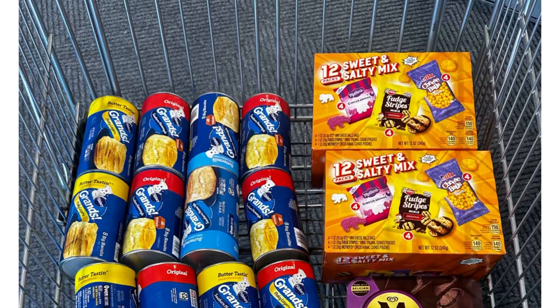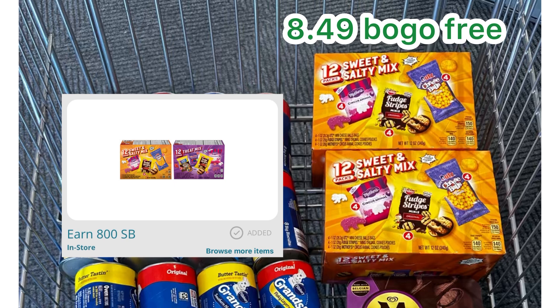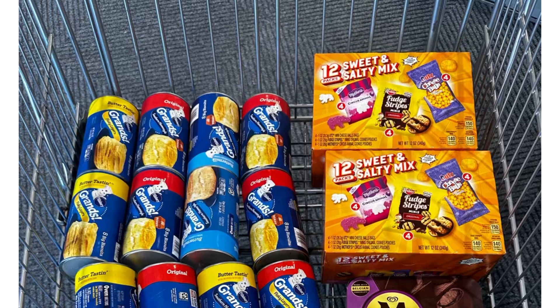For the Kellogg's snack, they are $8.49 buy one get one free — no coupon for that. But submit your receipt on SwagBucks for $8, and submit your receipt on ibotta for $2, making that snack completely free and a $1.51 money maker. The offer on Checkout 51 already finished, otherwise it would be an even bigger money maker, but still $1.51 money maker.